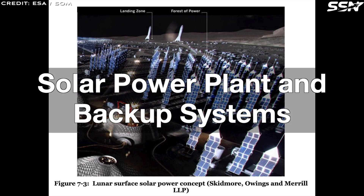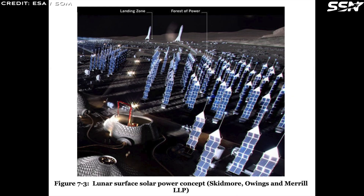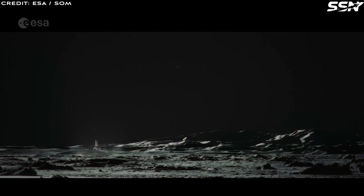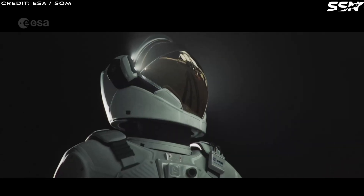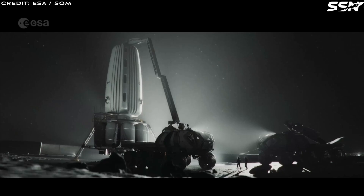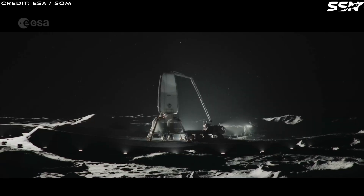To meet the Moon Village's power needs, solar arrays must be carefully positioned to avoid mutual shadowing. These vertical arrays, designed to track the sun's position, are optimized for the South Pole's low-angle sunlight. However, even with ideal placement, up to five days of darkness may occur, requiring a robust backup power system for continuous habitation.